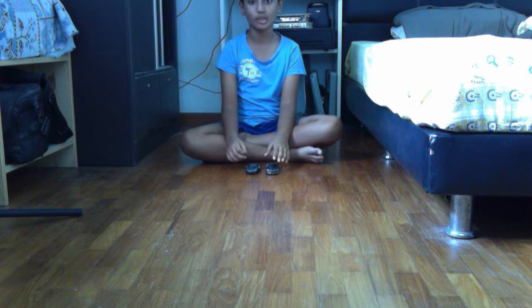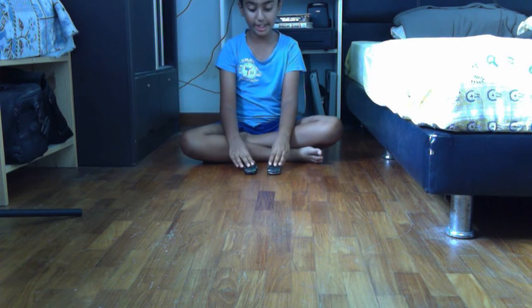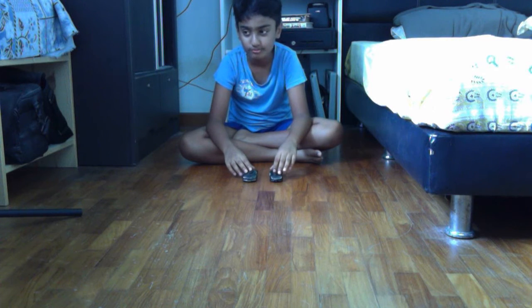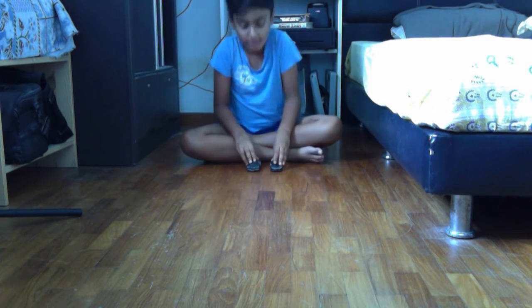First up, a drag race. We're going to have a drag race and whoever crosses the line first wins. Three, two, one, go.